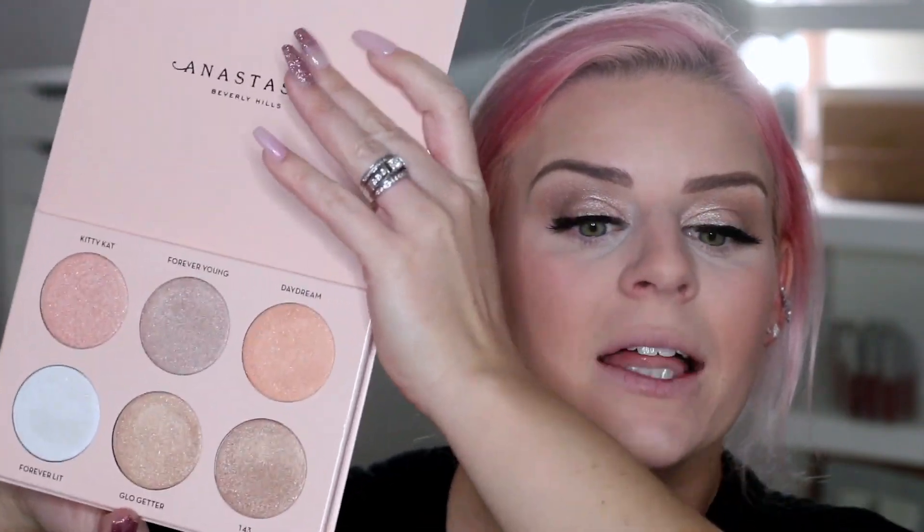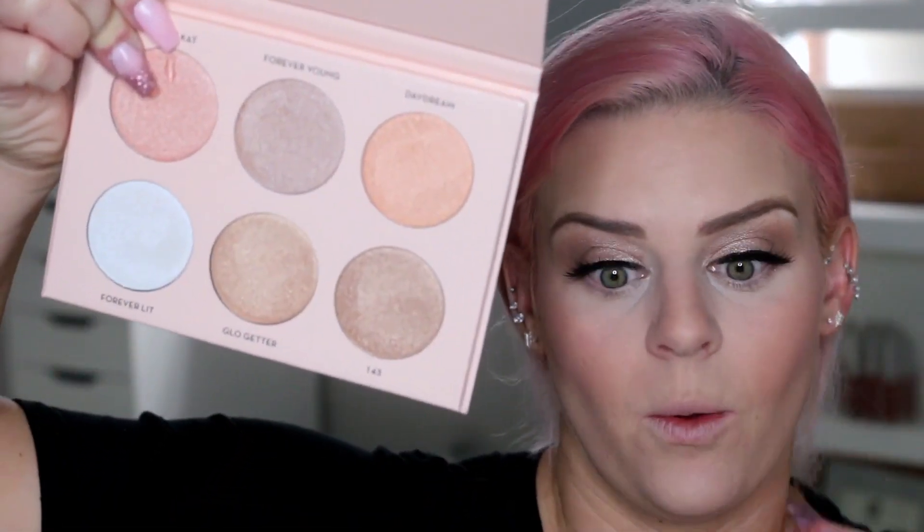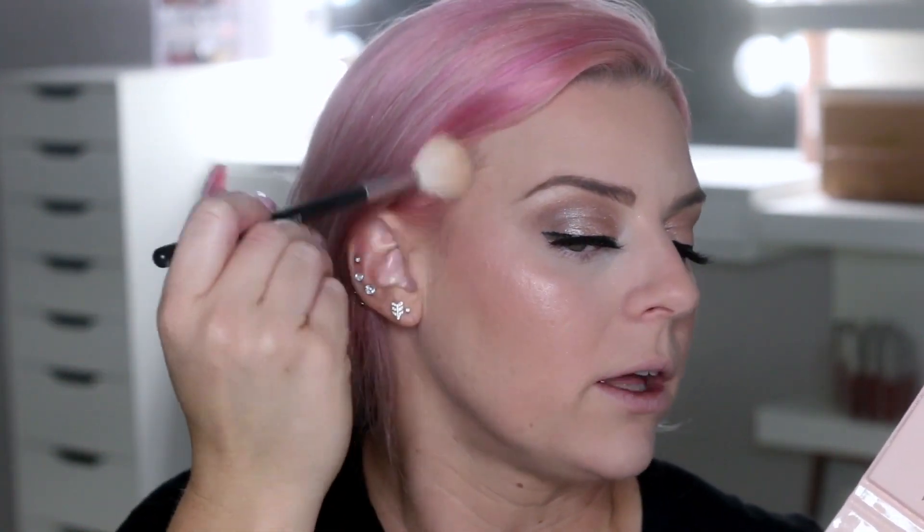If I have a big pimple right here, I'll skip the highlighter. Anastasia just brought back this palette and I missed my opportunity to buy it several years ago. When I saw they were releasing the Nicole Guerrero Highlighting Palette again, I had to buy it. I'm a makeup collector and wanted this so badly when it first came out — it sold out so quickly. They're super affordable and beautiful highlighters. I'm going to take a mixture of a few shades.